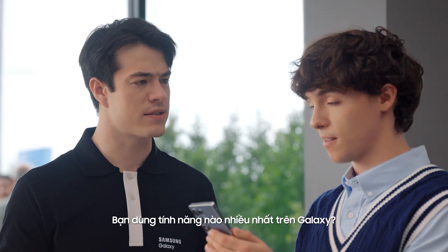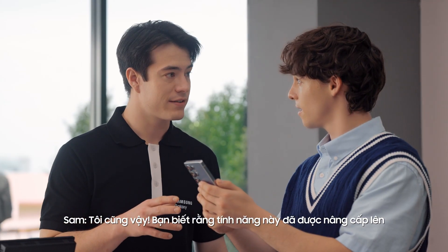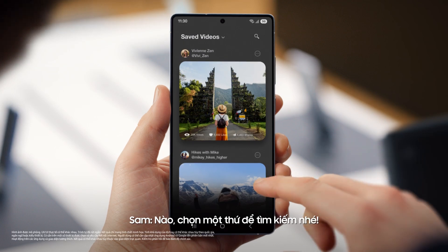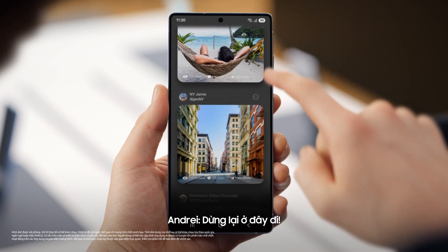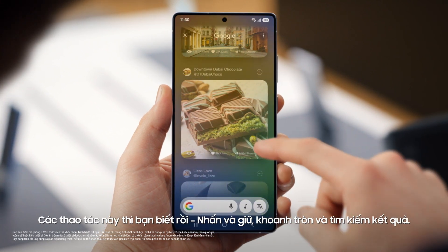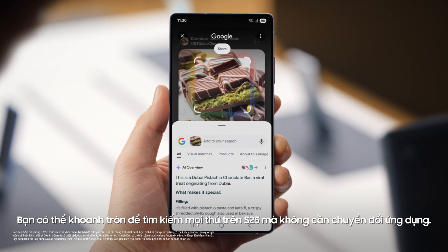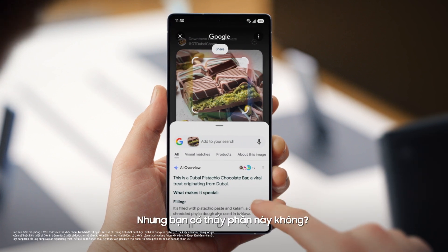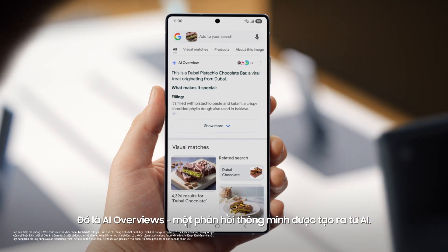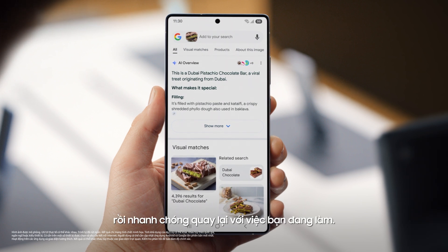What's the feature you use most on your Galaxy now? Easy — Circle to Search. Me too. But did you know there's an upgrade? It makes the search so much more contextual. I'll show you how it works. Long press, circle, and search results. You can circle to search anything on your S25 without switching apps. But see this section here? That's the AI overview — an AI-generated response of your search. You can get the information you need faster and easier with AI overviews, then get right back to what you're doing.